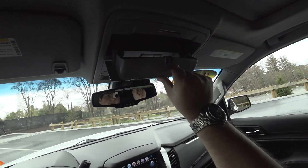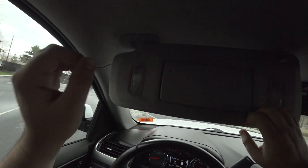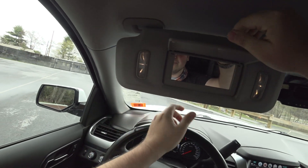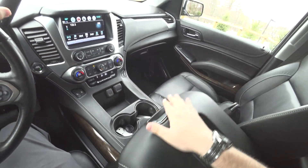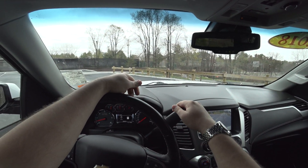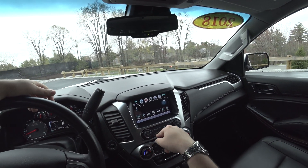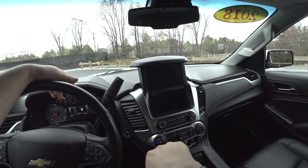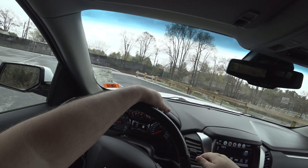You also have a mirror to spy on the rear seat passengers — good job Chevy, awesome. There's a backup camera. Storage cubby with USB, so if you want to leave your phone charging without people seeing it, you can.